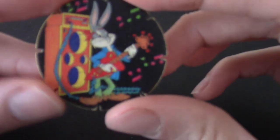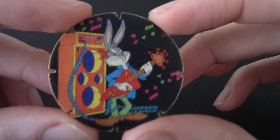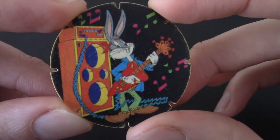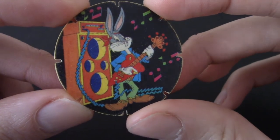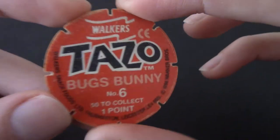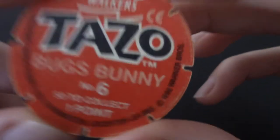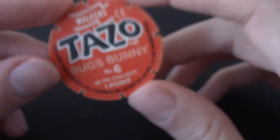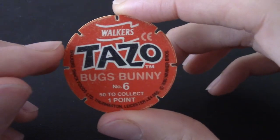We definitely got a Tazo — we got one of the classics! Back in the 90s, we had some Looney Tunes Tazos. These are one of the first, I think. There's Bugs playing like — basically Jimi Hendrix Bugs Bunny, because all the kids are into Jimi Hendrix. 50 to collect, 1 point. This was 1996, Walker's Snack Foods Limited — which I believe in the US is Frito-Lay or Lay's. I'm pretty sure I have this one.